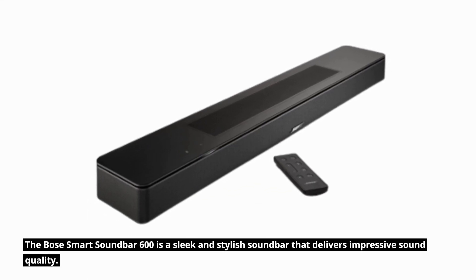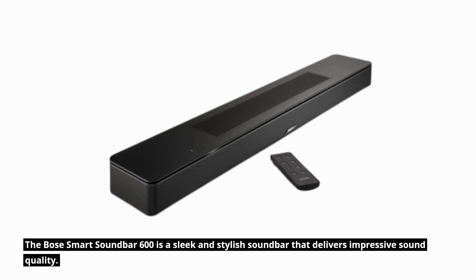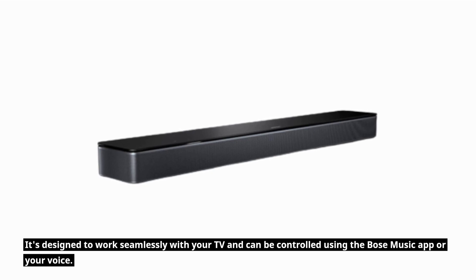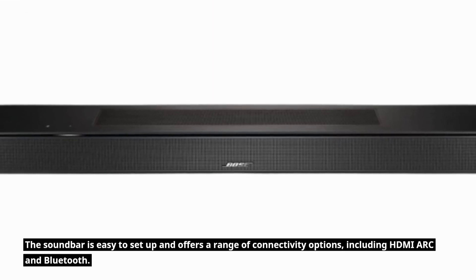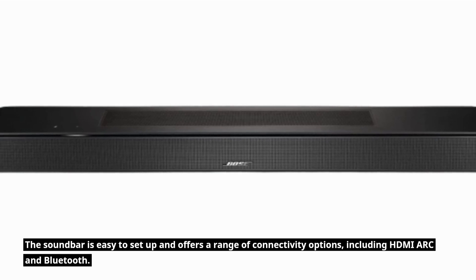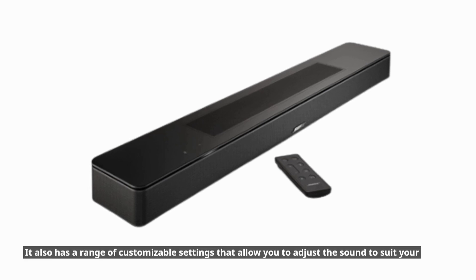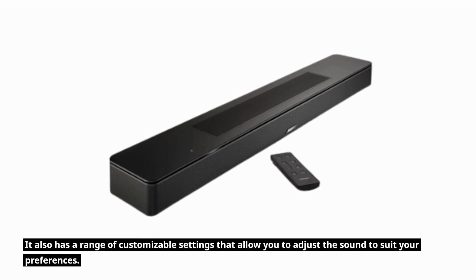The Bose Smart Soundbar 600 is a sleek and stylish soundbar that delivers impressive sound quality. It's designed to work seamlessly with your TV and can be controlled using the Bose Music app or your voice. The soundbar is easy to set up and offers a range of connectivity options, including HDMI ARC and Bluetooth. It also has a range of customizable settings that allow you to adjust the sound to suit your preferences.